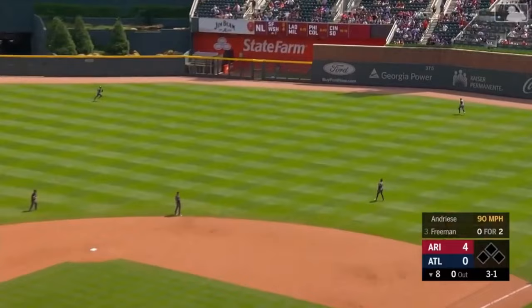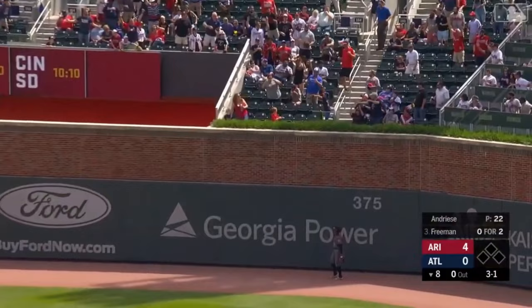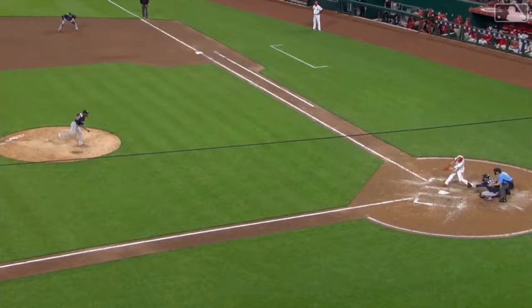Freddie hits it a mile high, deep right field. Jones going back, looks up at the wall — it's gone. Freeman leads off the eighth with a long home run.